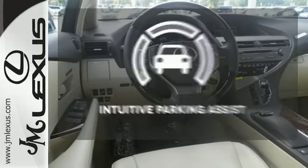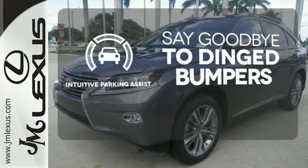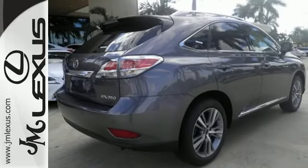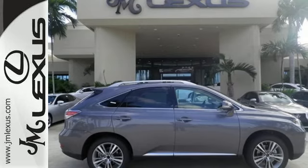Intuitive Parking Assist helps keep you safe by using ultrasonic proximity detectors to monitor the distance of nearby objects. Don't settle for boring — bring home this invigorating 2015 Lexus RX 350.